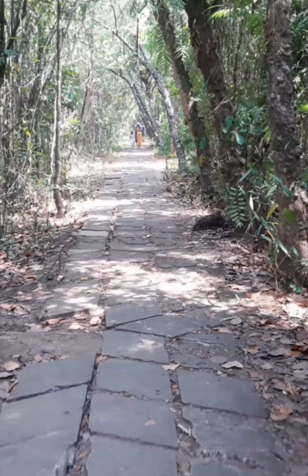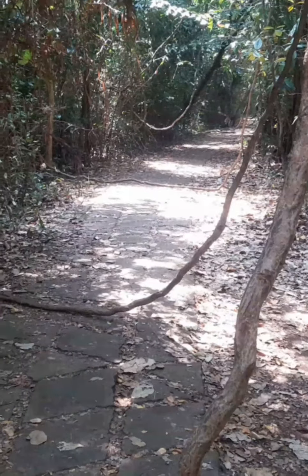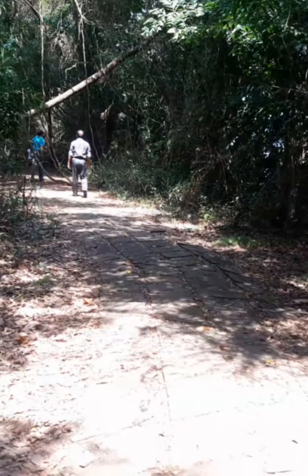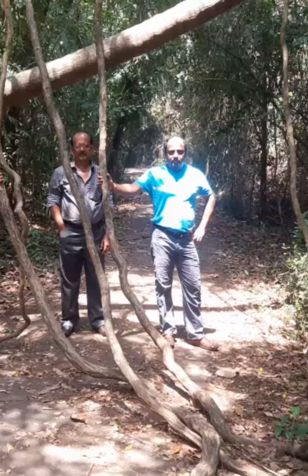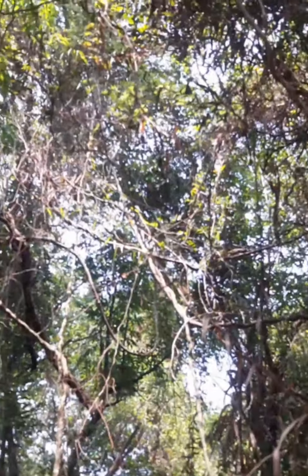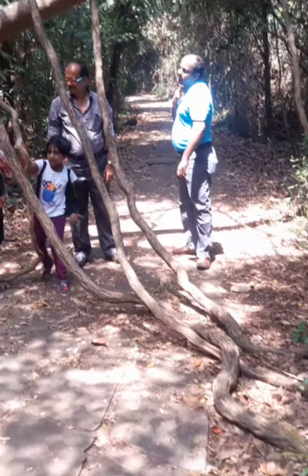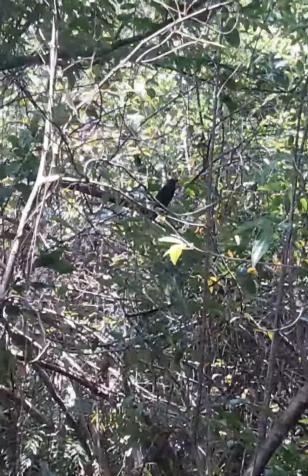The prop roots of these trees serve as swings to the tourists where they enjoy the time. We also spot a black raven along the way.